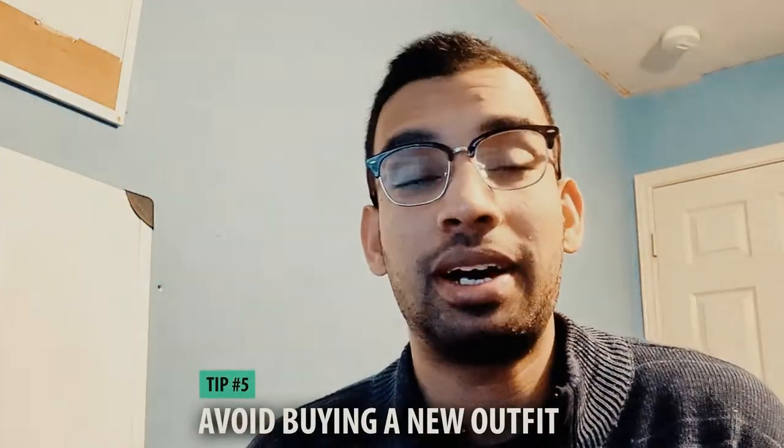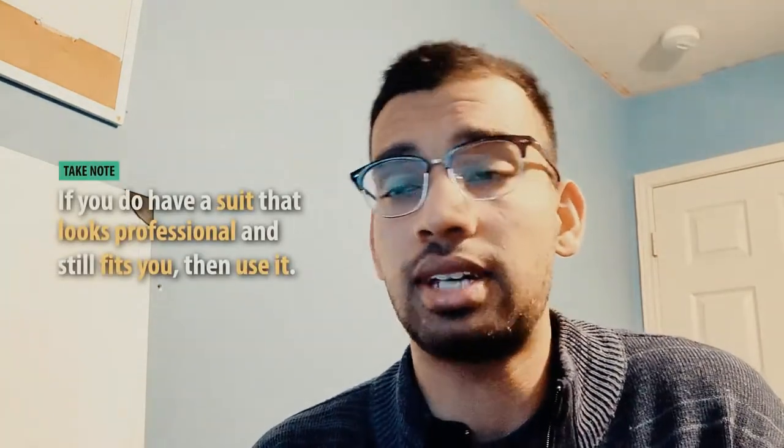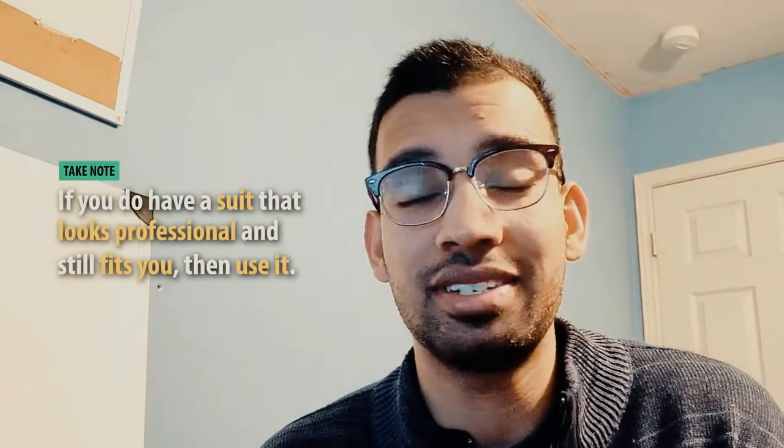Tip number five is avoiding buying a brand-new outfit. I totally get it — it's our first job interview and we want to look good. But if you already have a suit or professional attire that fits you, keep to it. You can save yourself a couple hundred dollars and just spend a little on accessories like dress shirts or ties to spice up an old outfit. I shop at Ross here in the United States because you can get great-quality items for a lot cheaper than name-brand stores. Unless your gear — the suit, slacks, dress shoes — is in really bad condition, save yourself a couple hundred dollars and avoid buying a brand-new outfit.